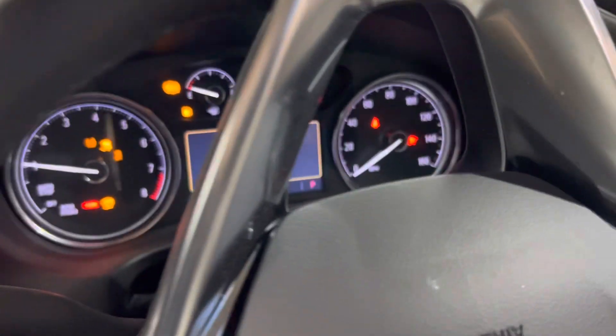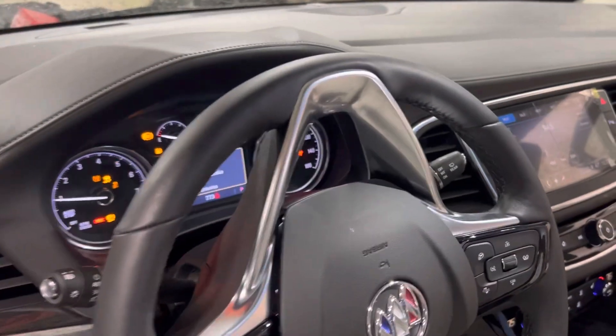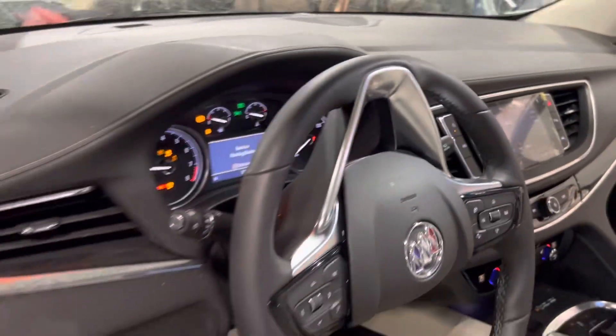This one was barely used — it had a whopping 773 miles on it. It still has the protective screen on the dash display.